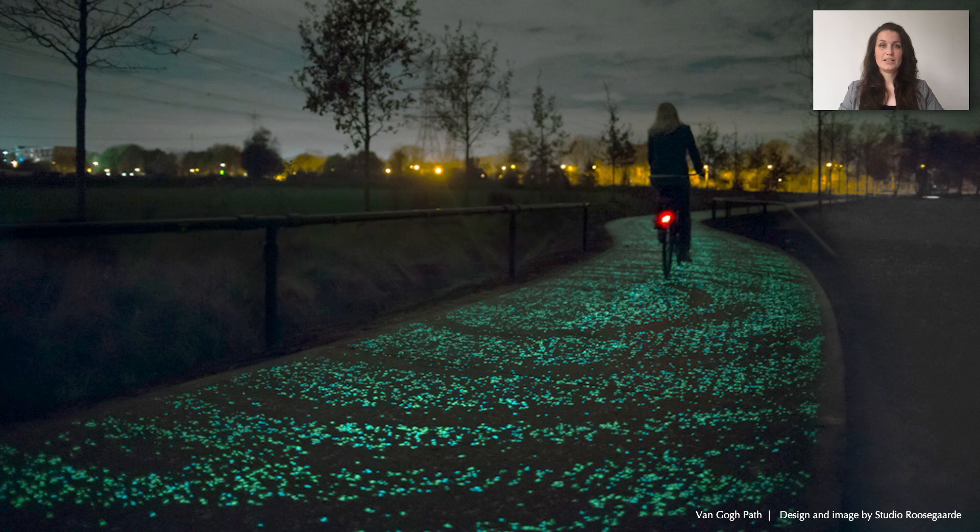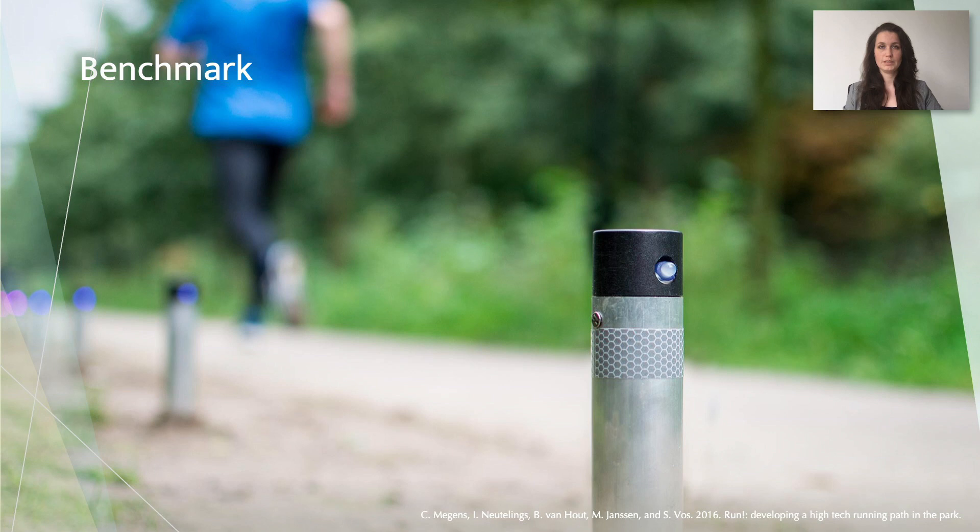We present a scoping exploration that combines the results of a benchmark of existing active environments, sketching explorations, and several case studies. This illustrated analysis of the design space of interactive environments is meant to inspire researchers and designers, as well as to pave the way for new designs and applications, optimizing the role of technology to shape meaningful experiences.